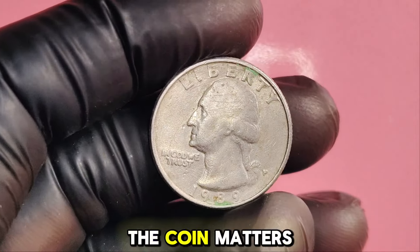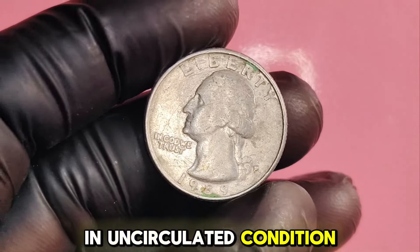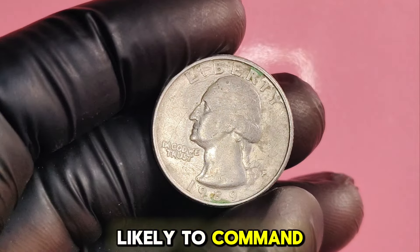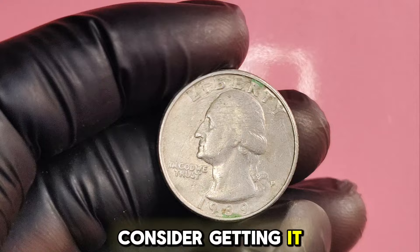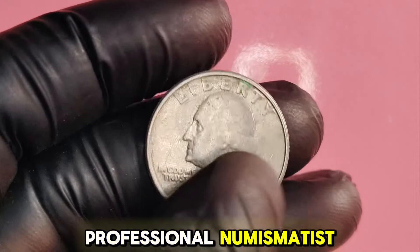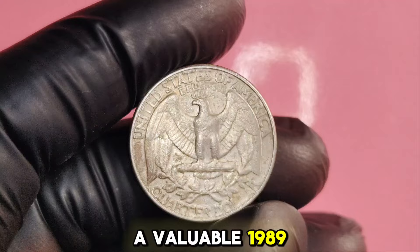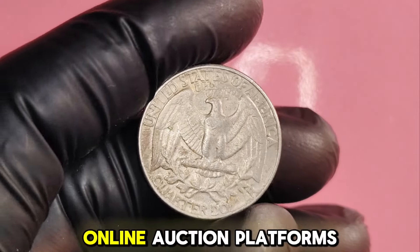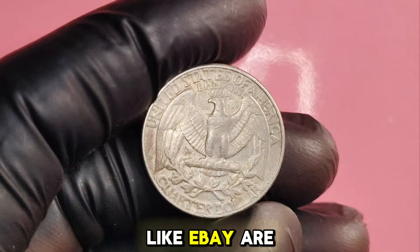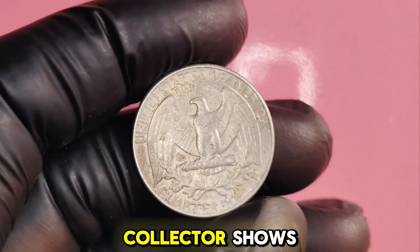The grade of the coin matters. Look for coins in uncirculated condition, which are more likely to command a higher price. If you think you have a rare coin, consider getting it appraised by a professional numismatist. If you're lucky enough to own a valuable 1989P quarter, online auction platforms like eBay are a great place to start, as well as coin shops and collector shows.